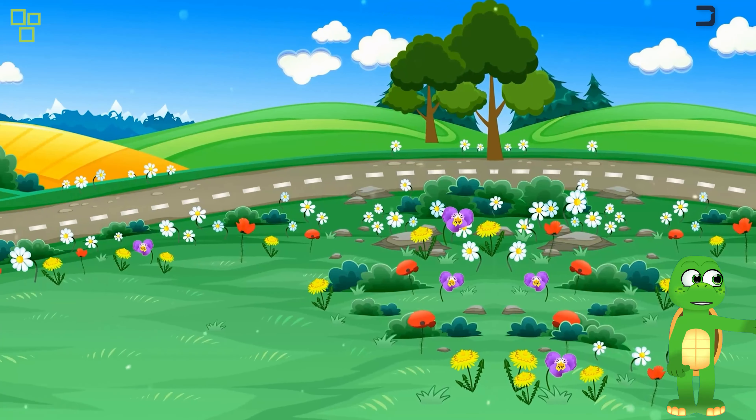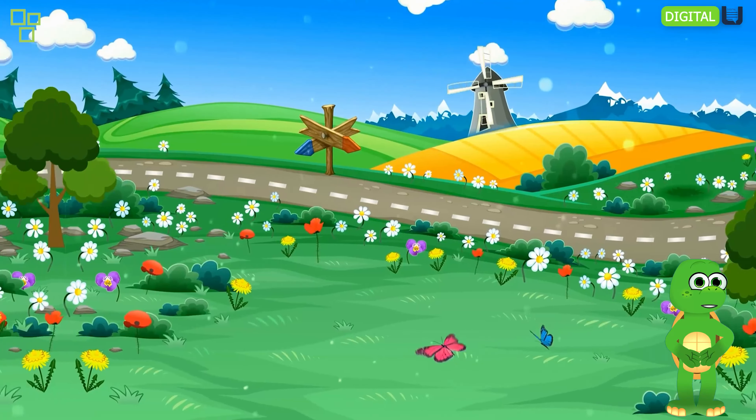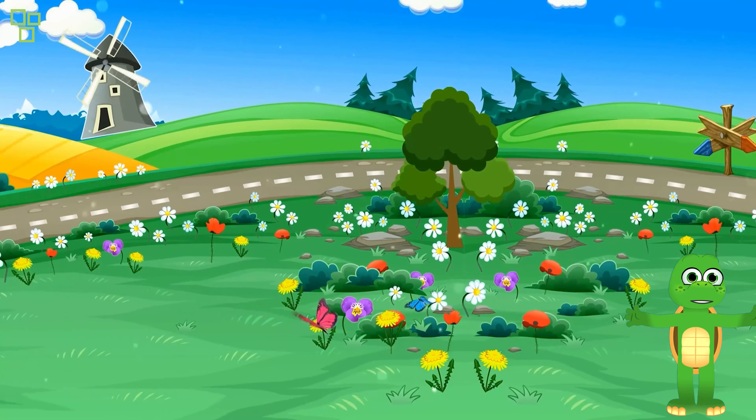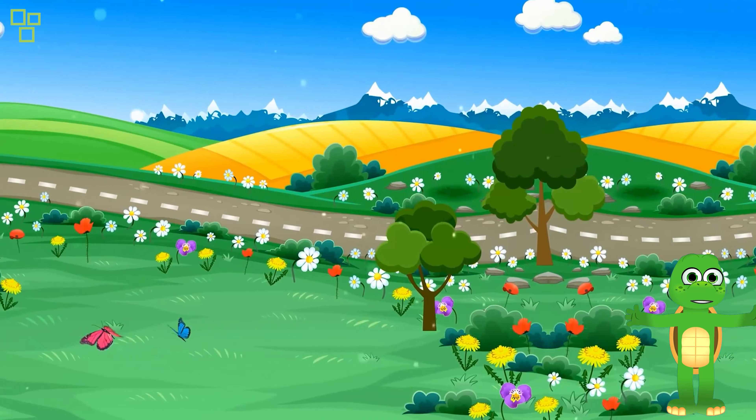Now, let's visit the charming fairy house. It's believed that the fairies come out at night and sprinkle magic dust all over the garden. Maybe we'll catch a glimpse of them today.